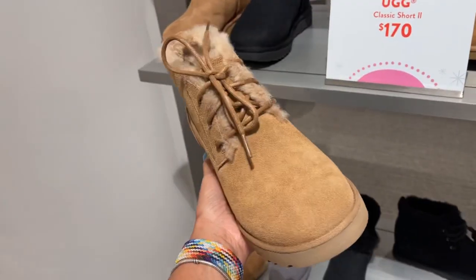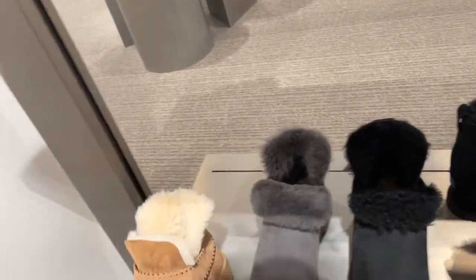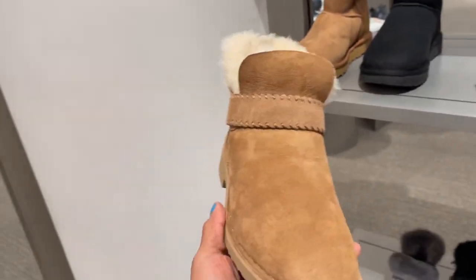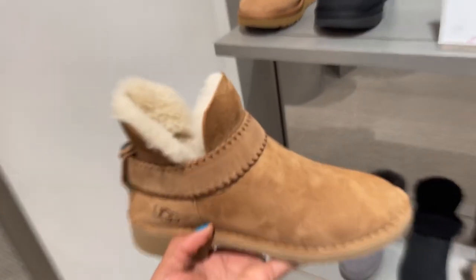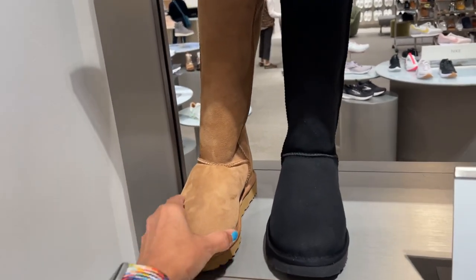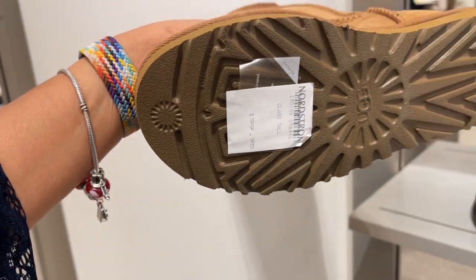$160. This is my style. Or this one — they're a little bit more structured. $150. Oh, and the taller ones are $200.